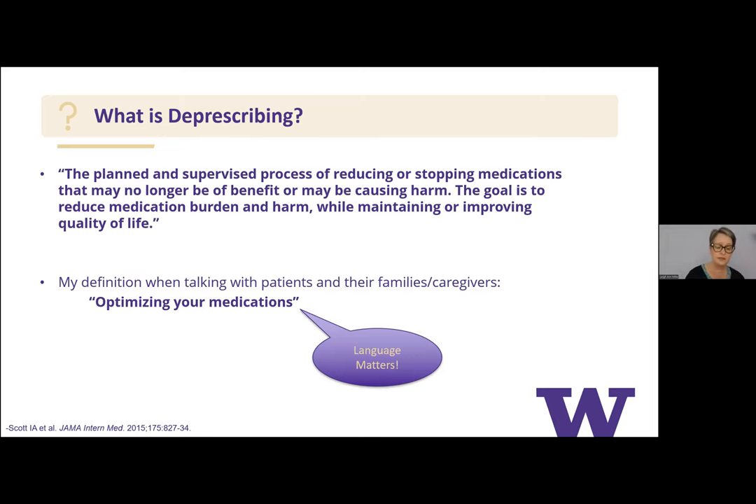When talking to family members or caregivers, the word 'deprescribing' can have a weird connotation — it feels like taking something away. The way I approach it is to call it 'optimizing medications,' which feels more positive. The language matters. Optimizing medications also has a shared decision-making aspect to it — we need to understand what's important to the patient or their family and caregivers so that we can apply that to making decisions about what medications to adjust.